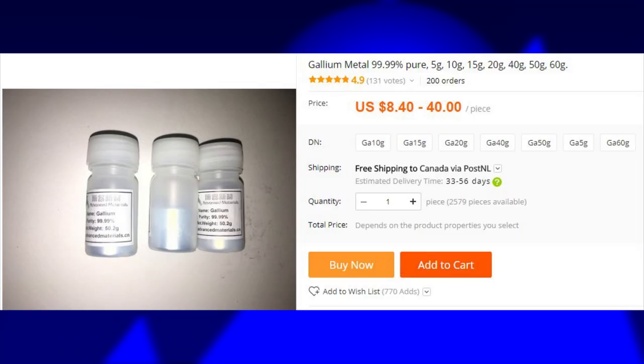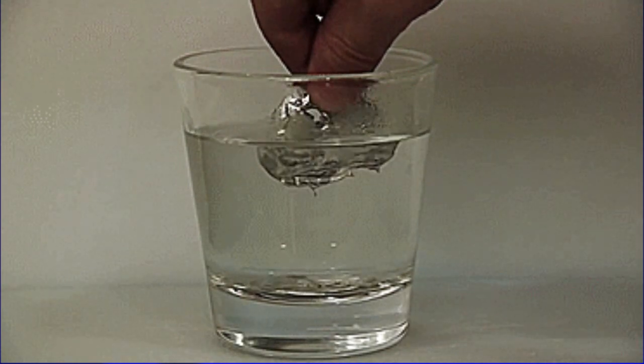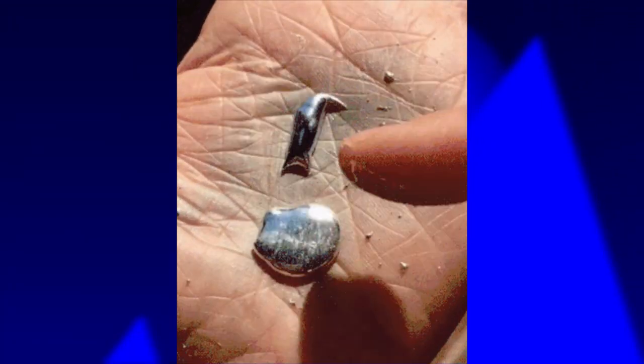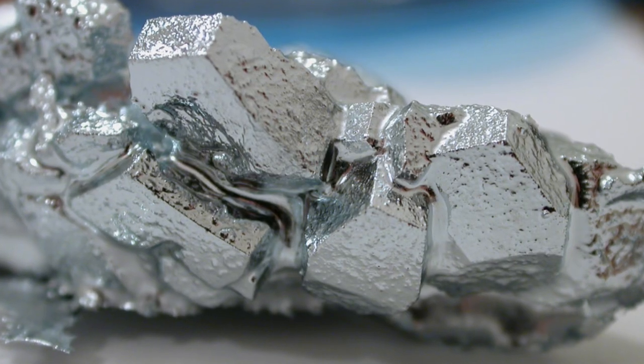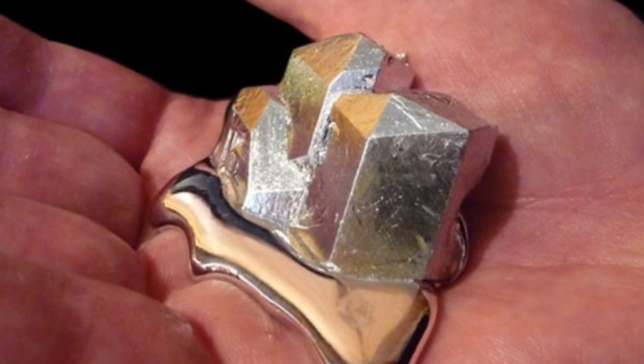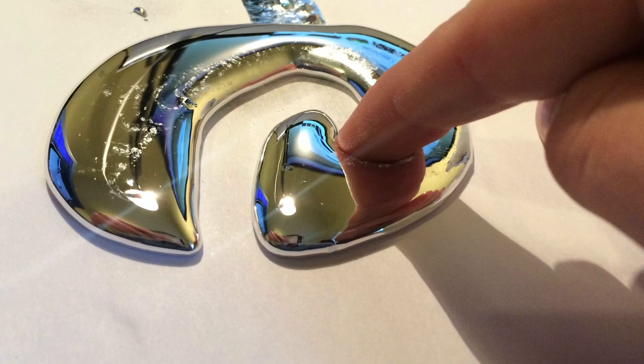And here is gallium, a metal with an extremely low melting temperature threshold. Gallium is a chemical element with symbol Ga and atomic number 31. It melts at 30 degrees Celsius, which is around 85 degrees Fahrenheit. The normal human body temperature is 36.6 Celsius or 97.88 Fahrenheit, which is just enough for it to turn to its liquid form. You will need to hold it in your hands for a while first, before it starts to melt.